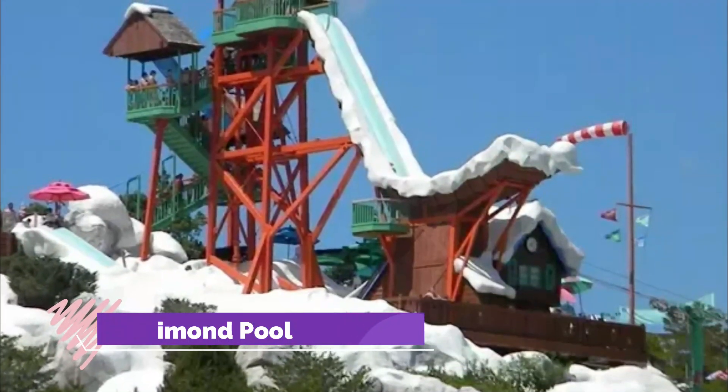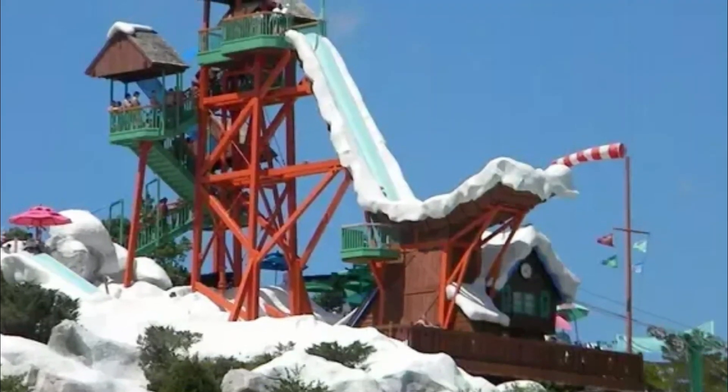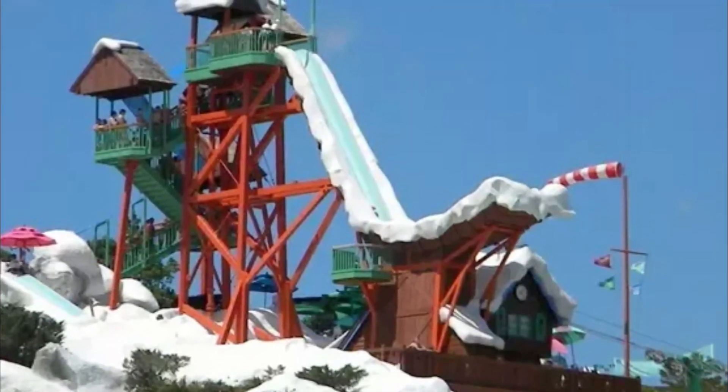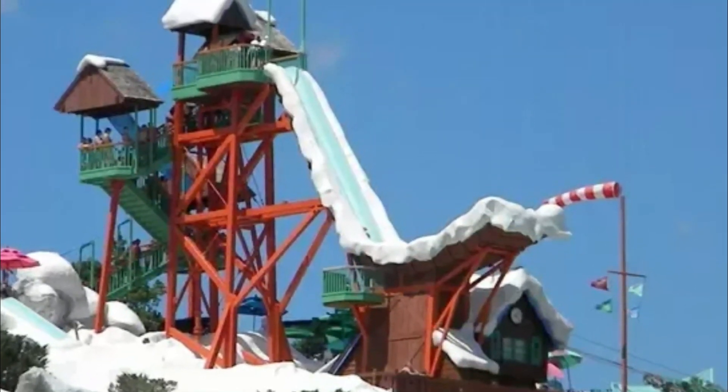Number three: Diamond Pool. At Diamond Pool, visitors can use the pool at their leisure to swim laps, hop off the diving boards, or just lounge around. In addition to free swims, Diamond offers lessons for beginning to advanced swimmers throughout the year.